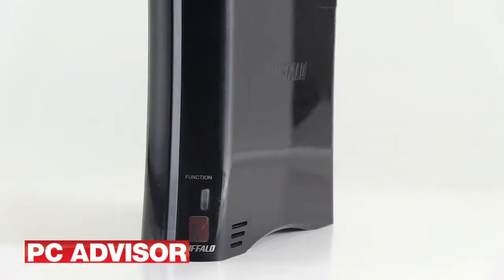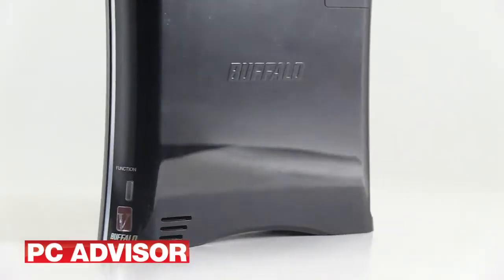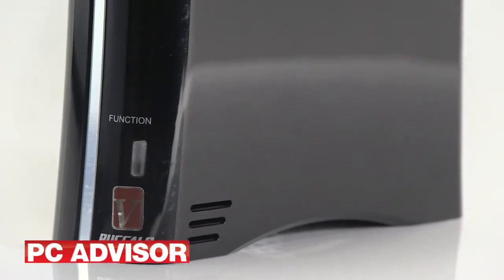Sequential writes went up to 51 MB per second. The Linkstation Pro is a reasonably simple device to set up and use, and although its file read/write performance lags behind the very best, we award it 3.5 stars.